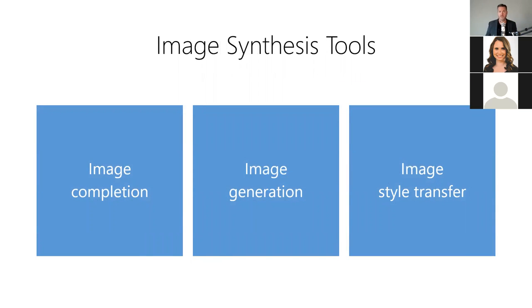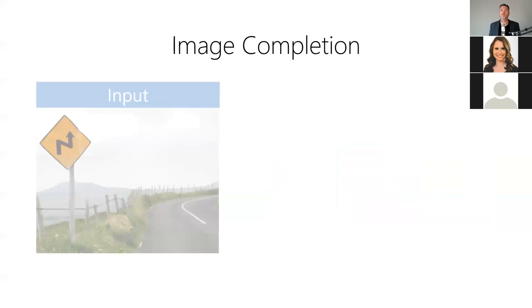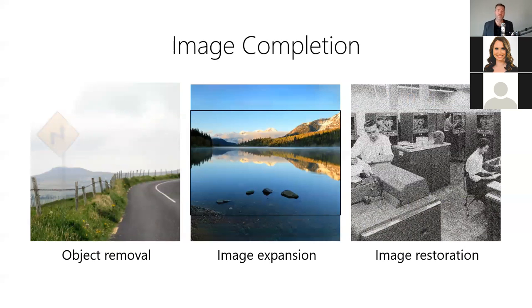In addition to image analysis tools, there are also image synthesis tools including image completion, image generation, and image style transfer. Image completion, also known as image in-painting or content-aware fill, allows us to fill in missing areas of an image with a best guess of the missing contents. For example, we can digitally remove unwanted objects from images — the model takes an image and a mask of content to remove as input, then produces a new image with the missing area filled in. Image completion is useful for digitally removing objects, filling in missing areas outside a photo's borders, and restoring old and damaged photos.